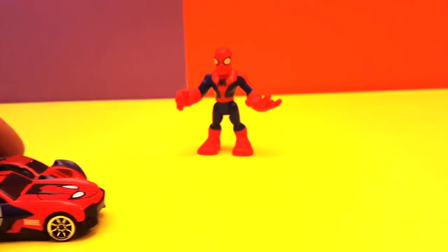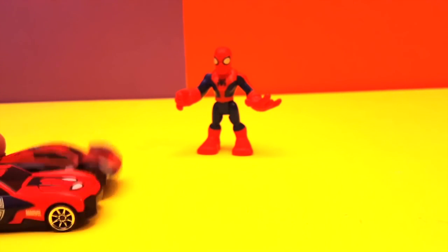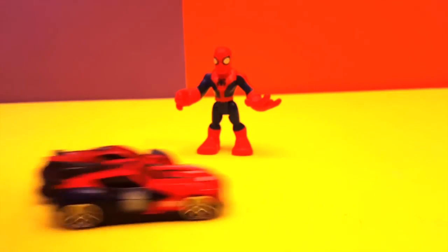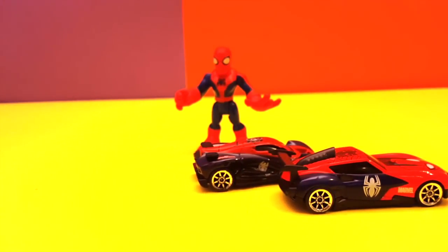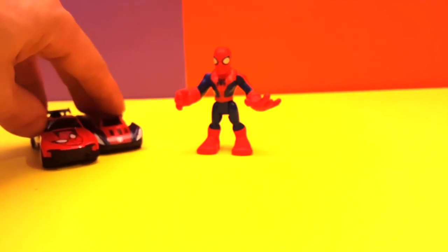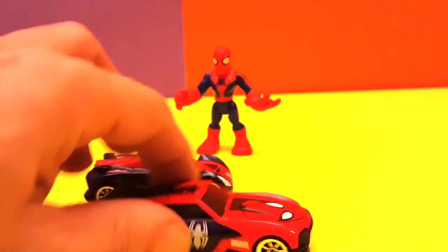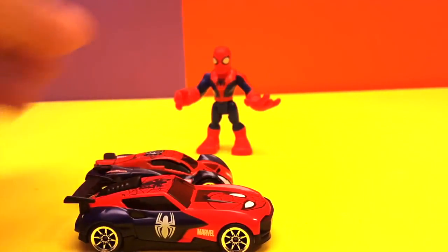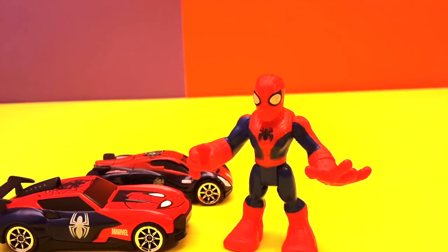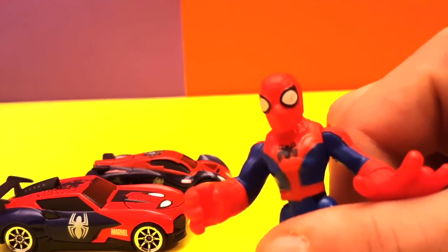Get ready! One, two, and three! All right, well we gotta say this one did win, just like Spider-Man predicted. Very good, Spider-Man! But tell me, which is your favorite one?